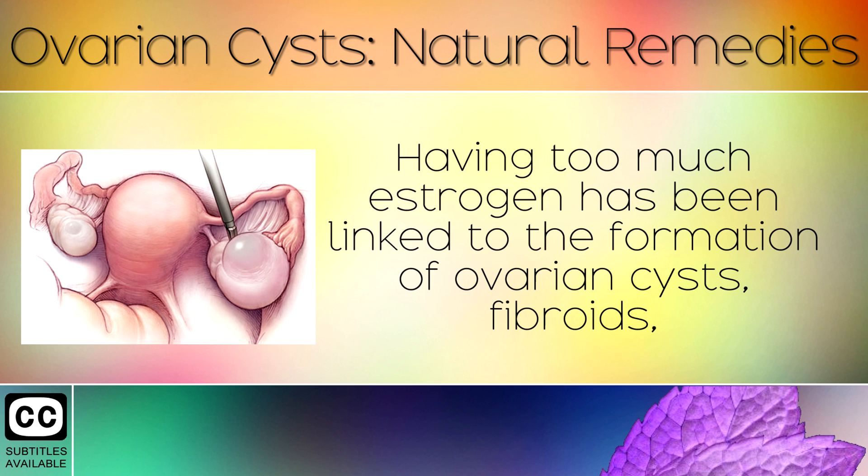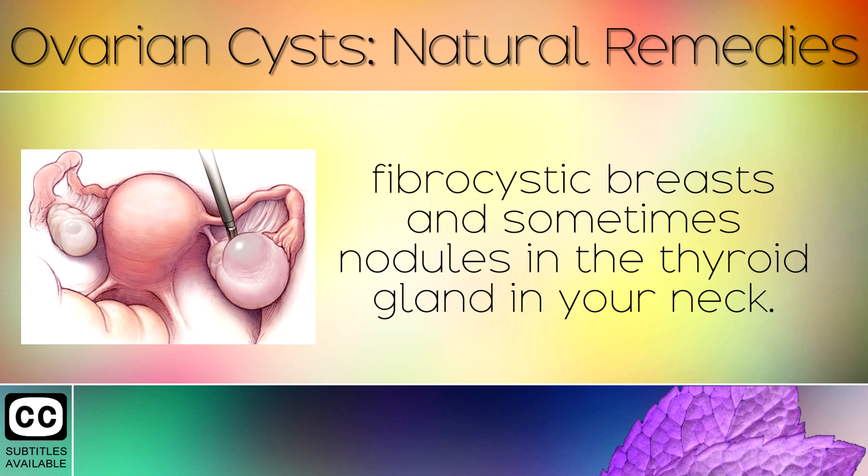Having too much estrogen has been linked to the formation of ovarian cysts, fibroids, fibrocystic breasts, and sometimes nodules in the thyroid gland in your neck.